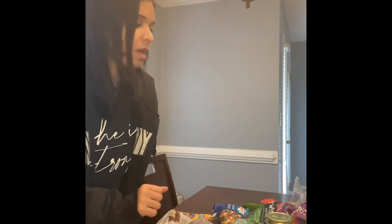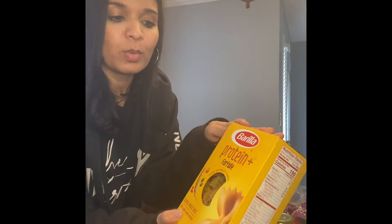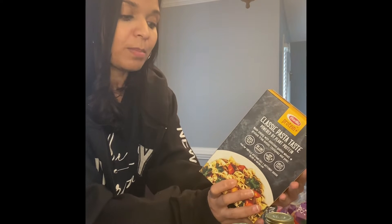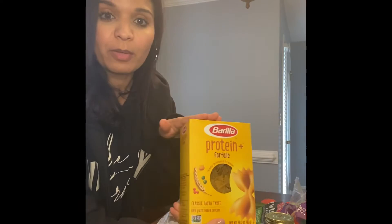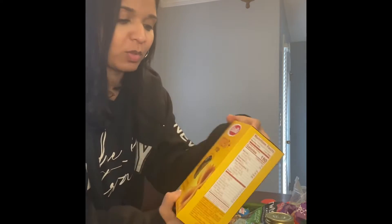I got pasta — this is a protein pasta. It has pea protein, chickpea flour, barley flour, lentil flour, and spelt flour. I'm going to give this a try. For two ounces you're getting 10 grams of protein, which is a lot.